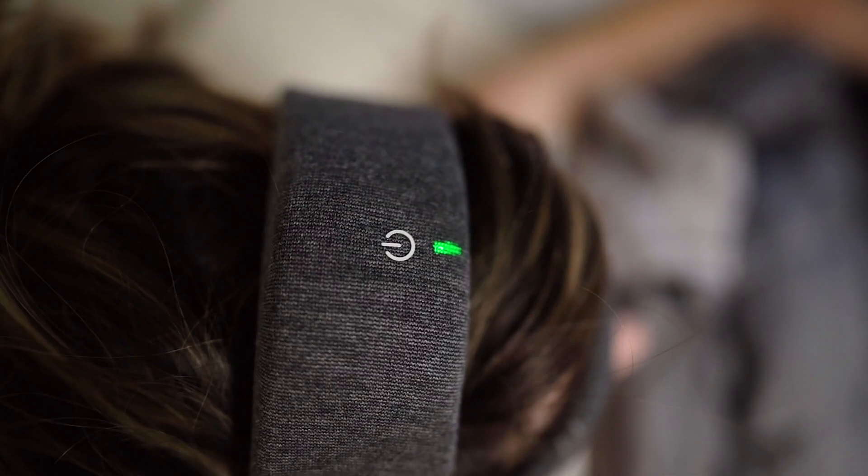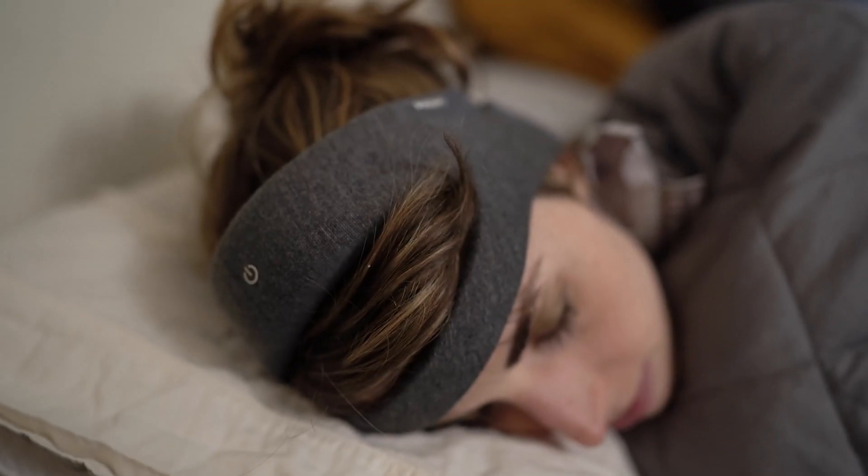Welcome back to my channel. In this video I'm doing another deep dive into a cutting-edge sleep device. All the major sleep trackers on the market — Whoop, the Dreem One and Two — they all just track your sleep, which is great for getting a baseline. But I finally found a device that not only tracks but also claims to improve your overall sleep quality: the Smart Sleep headband by Philips.